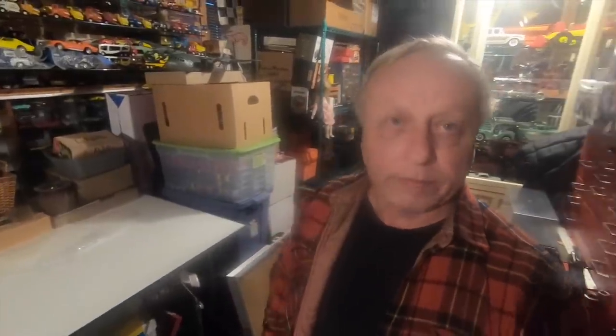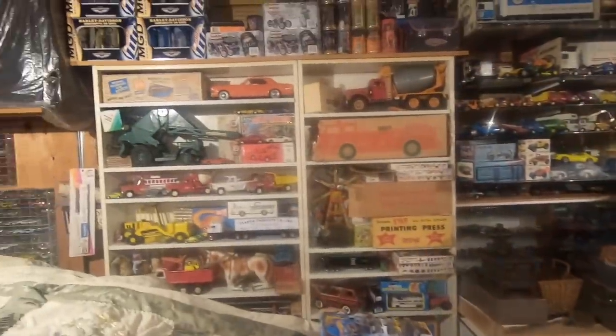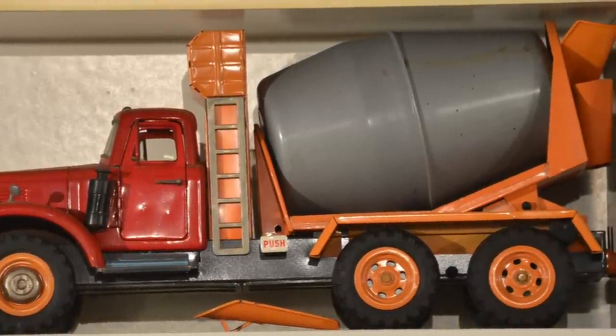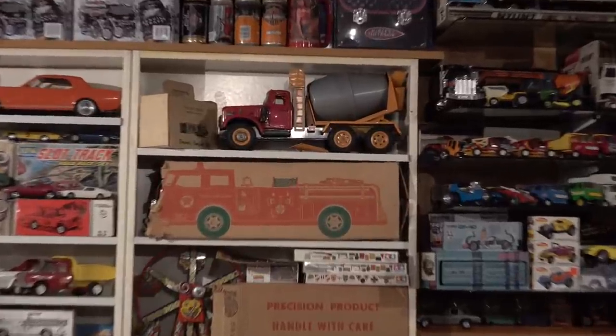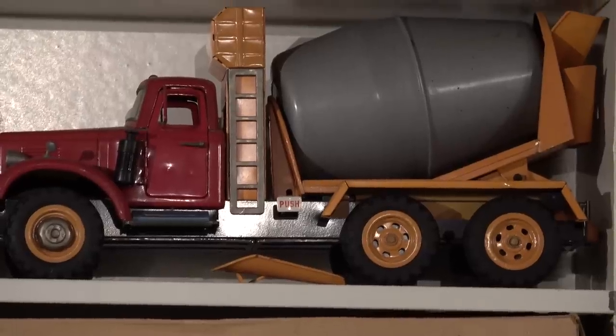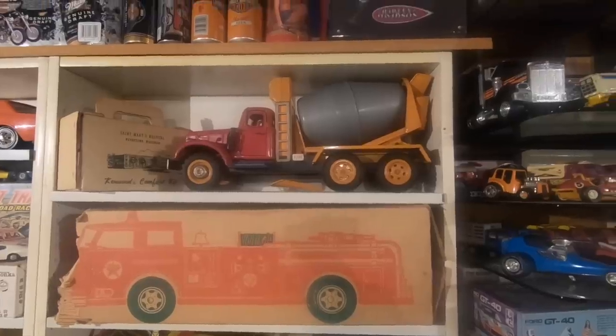I went to Economy Walk, about 15 miles from here, to buy Hot Wheels. I bought 24 red lines, and at the end of the deal this guy had this cement mixer which I've never seen before. I've tried looking it up to see what it is, who made it, and I really can't find any information. I assume it's from the '50s — everything's there, it looks brand new. I've been offered $500 for it but I don't want to sell it not knowing what it is. That's my mystery piece.